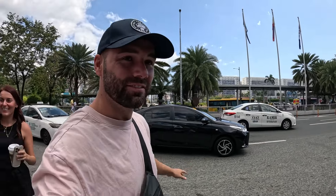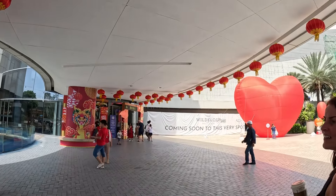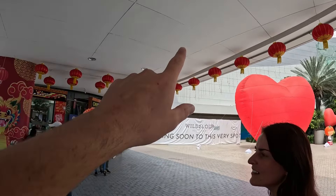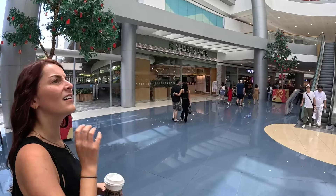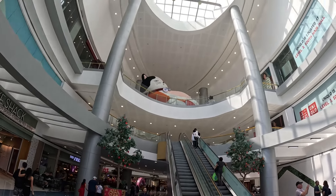We have arrived at the SM Mall of Asia and wow, it looks huge! They've still got some Chinese New Year decorations going on here. There's security at the entrance so I'll put the camera down just in case they're strict about it, and then we'll pick it back up afterwards. Right, we have entered — it's a nice entrance!